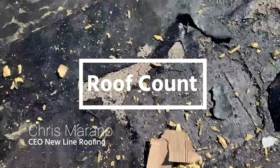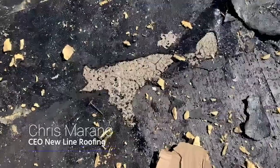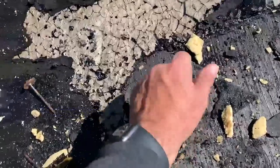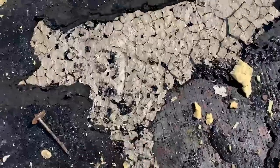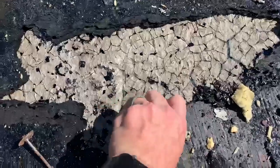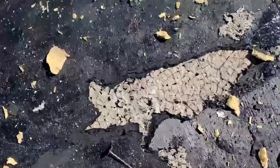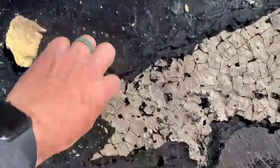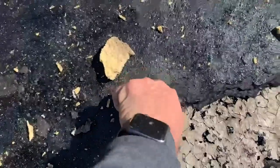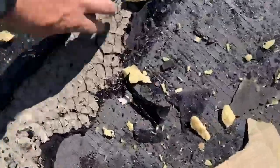All right, here is a video of the roof count. So right here is your deck. This right here is roof number one, and then this is roof number two, you can see.